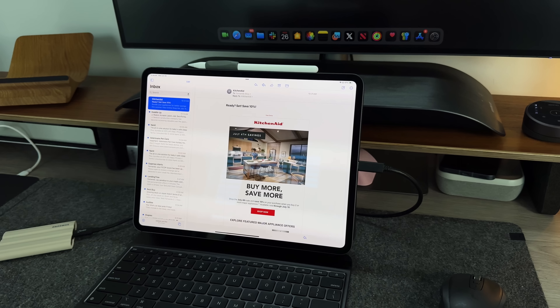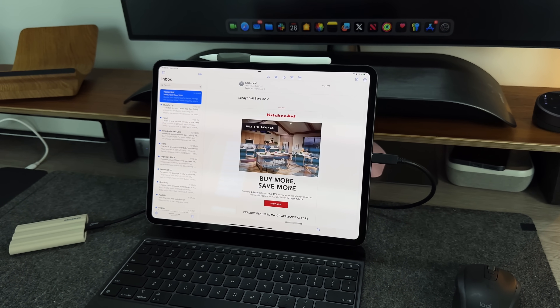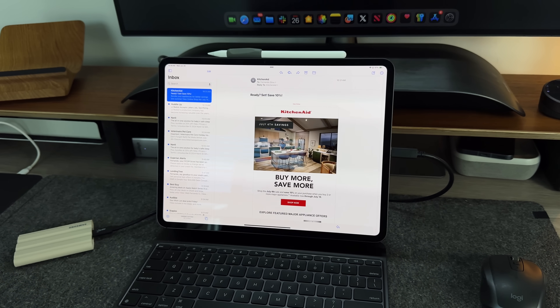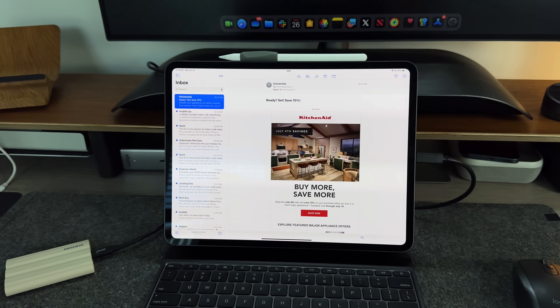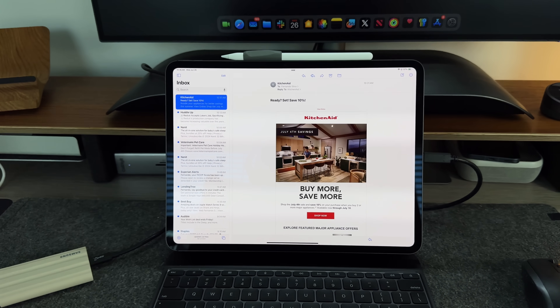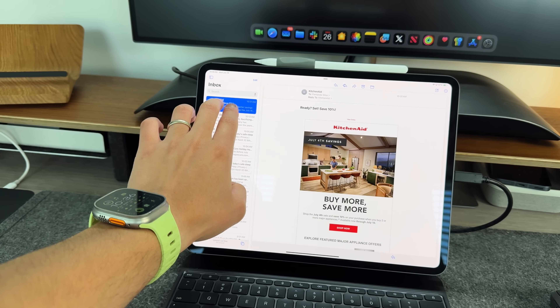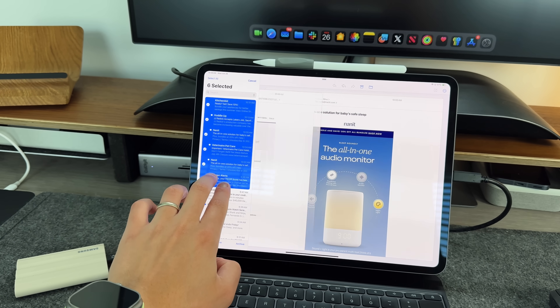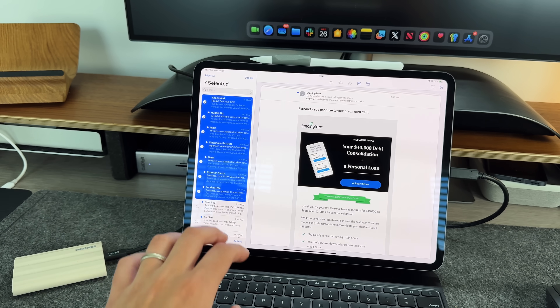I recently switched back to the native Apple Mail app. I was using the Gmail application before but it got too convoluted and annoying to organize. I'm waiting for the iPadOS 18 Beta 2 update to get the new Mail features for differentiating across inboxes and email types, but overall I've been very happy with the Mail app. It works very well on iPadOS, it's easy to organize, and the search functionality is actually very robust.